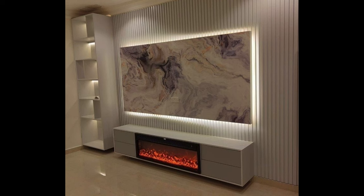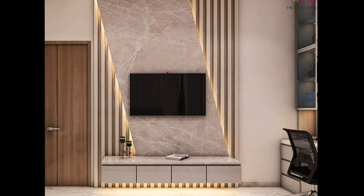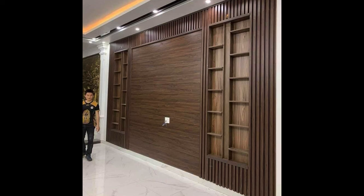Glass TV Stand with Shelf. Keep it classy and simple with an all-glass TV stand. Not only will this piece fit in with a variety of decor styles, but it also comes at a price that is hard to beat.